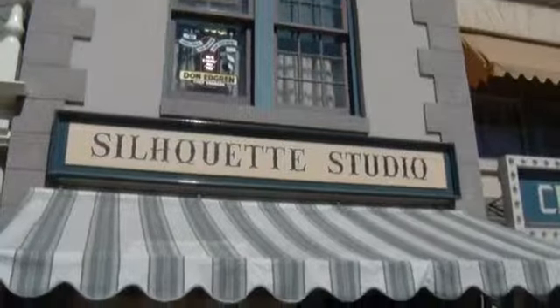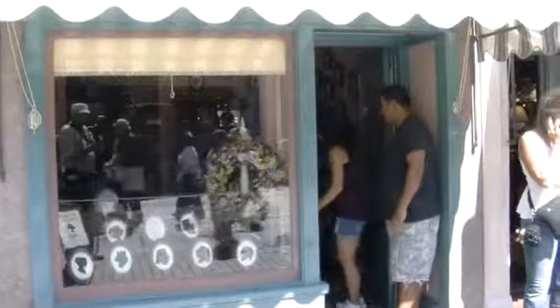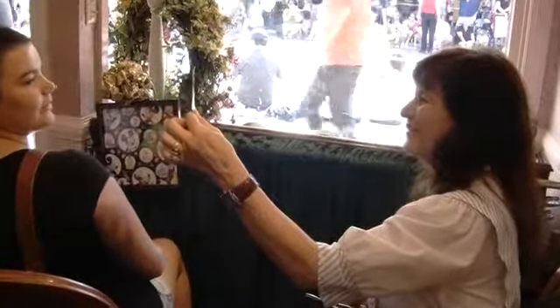Every day for decades, people have visited the Silhouette Studio on Main Street USA at Disneyland to get the silhouette of their face cut out for them. Wow.